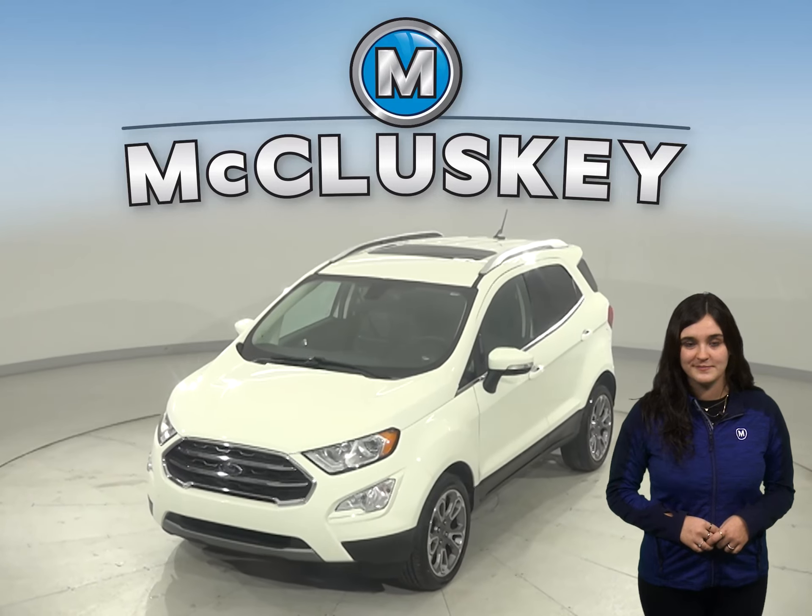This 2020 Ford EcoSport has an EcoBoost 1L i3 turbo engine and a 6-speed automatic transmission. This vehicle has 22,000 miles on the odometer.